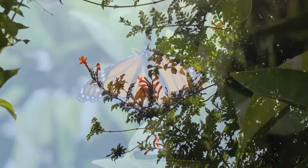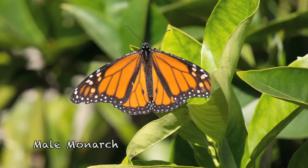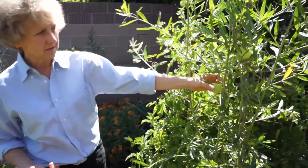Lori is a citizen scientist, collecting data on the life cycle of the monarch butterfly. She counts eggs, larvae, and adults, and reports her findings to the University of Minnesota.